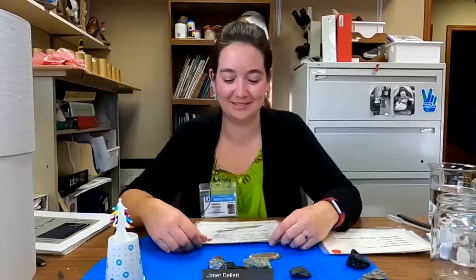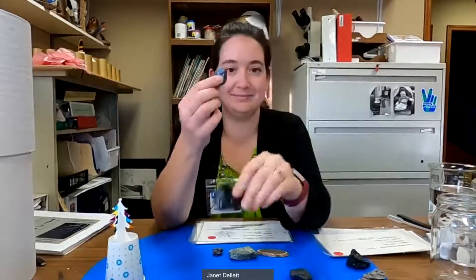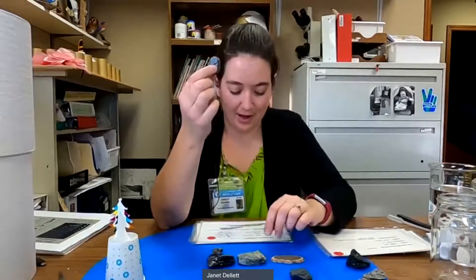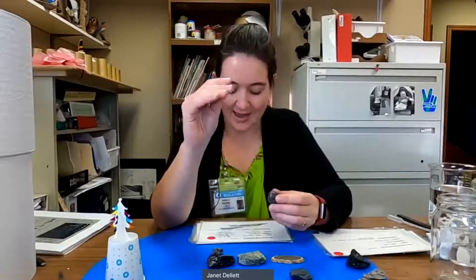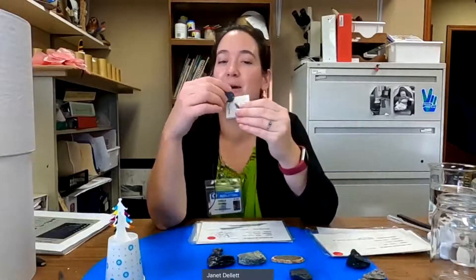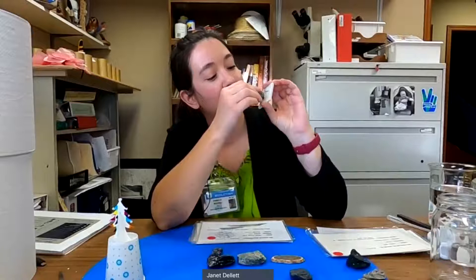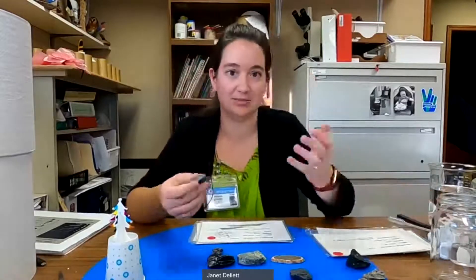Our next one is graphite. Does that sound familiar? That's what's used in pencils — so that might be a hint to one of its characteristics. It's black or silvery gray. It feels greasy in texture, it's so smooth it gets your fingers dirty, and it easily leaves a mark when rubbed. It's very soft — the hardness makes it easy to write with as a pencil lead.